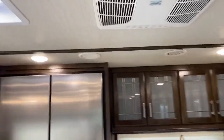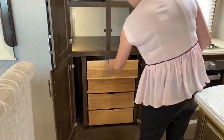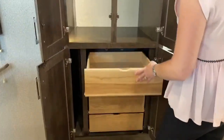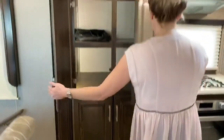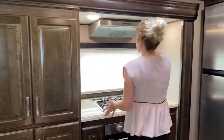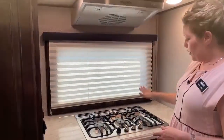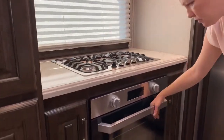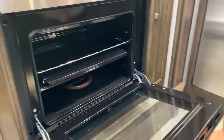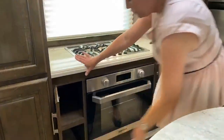Here we are in the kitchen — this is incredible. Lit cabinets, tons of storage. We've even got a pull-out here where you could put hand towels, and cookie sheets on the side. We've got a nice vent and light here, a three-burner gas cooktop which looks really high-end, and this is your oven — really nice, great size.